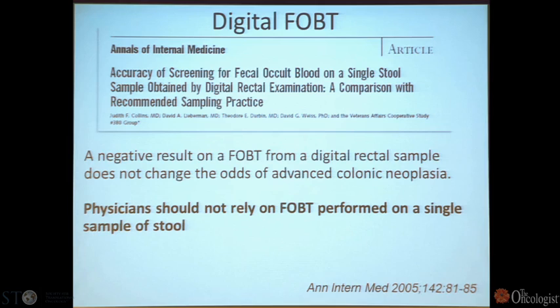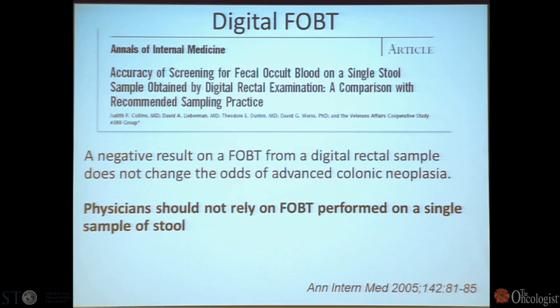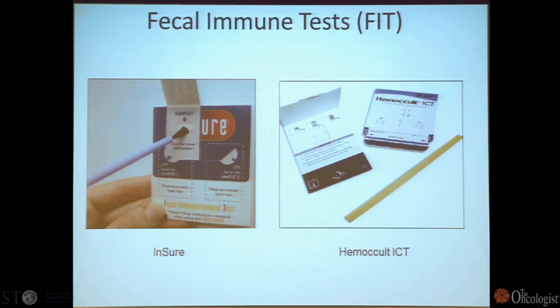Physicians should not rely on a single stool sample. The old rectal examination with a smear done at that time is not the way to do screening. You need to do three consecutive stools every other year for this to be effective. In a study of 10 patients with known colorectal cancer, more cancers would have been missed than detected if a single fecal occult blood test had been the method.